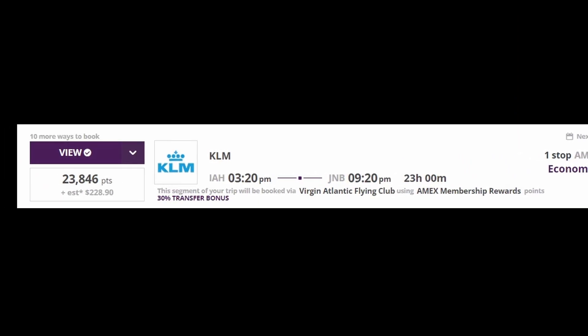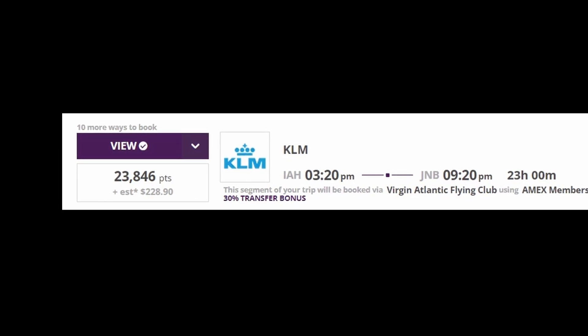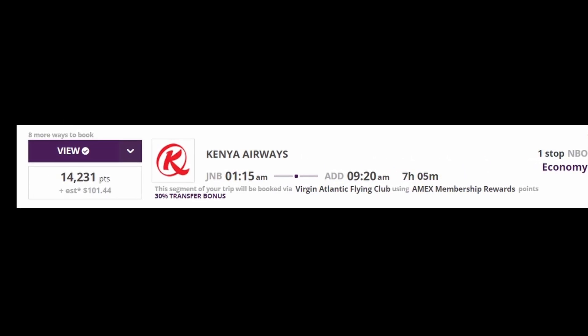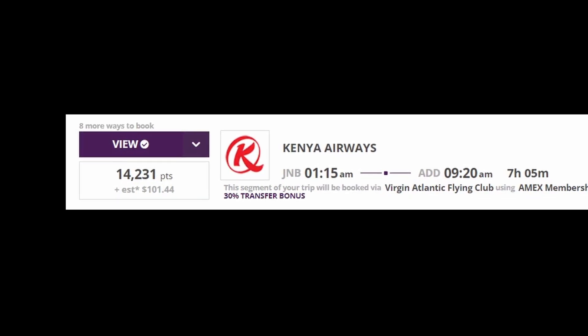Let's jump into it. It doesn't take a lot of points to travel internationally if you know what you're doing. For example, it costs about 20,000 points to travel from Houston, Texas to South Africa. Once you're in South Africa, to hop over to Ethiopia, it only costs another 14,000 points.